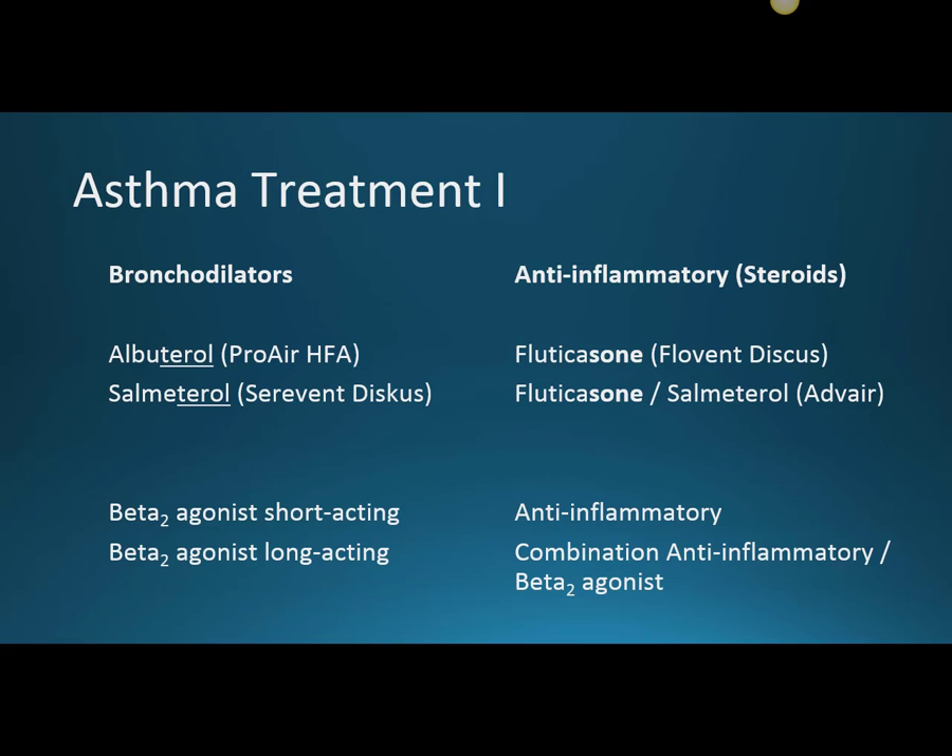The long-acting beta-2 agonist is salmeterol — I've heard it pronounced both ways. I like salmeterol because it's a metered dose inhaler. This is Serevent Discus, and you'll notice you just don't see that on the shelf anymore. We'll talk about why that is.